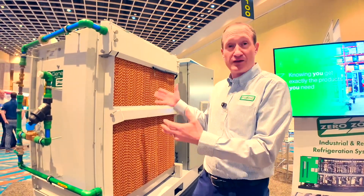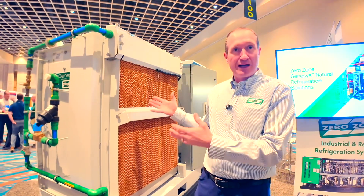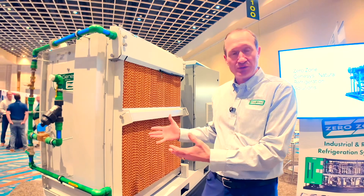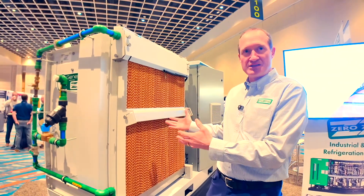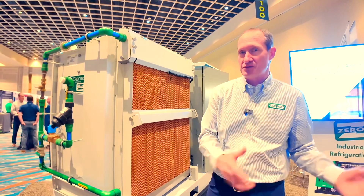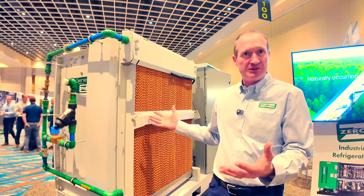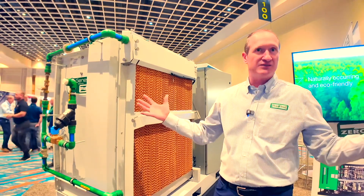This is the gas cooler side of the condensing unit. We're showing an adiabatic option or feature on this gas cooler. We can build this CO2 condensing unit with or without the adiabatic feature — so you can have the air-cooled option or you can have the adiabatic option. It fits in many different climates and allows us that massive temperature range.